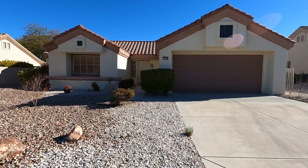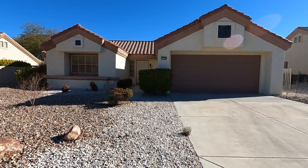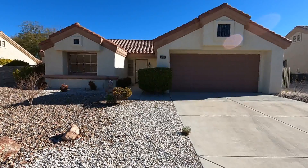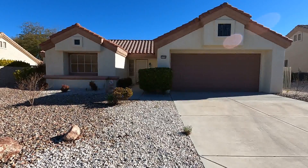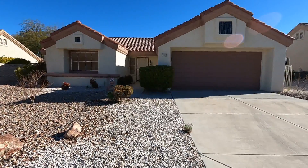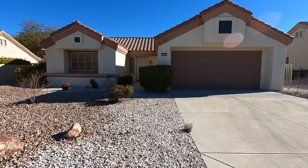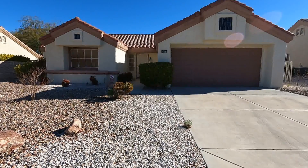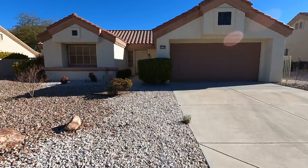Hi folks, Bob Kennenberg here. Today I'm going to walk you through a lovely two-bedroom, two-bath, single-family home out here in Sun City, Summerlin. The address is 3104 Bright Ridge Drive, and it is a spectacular home.